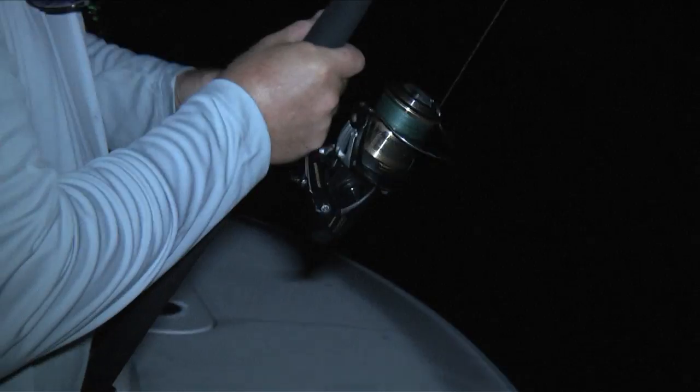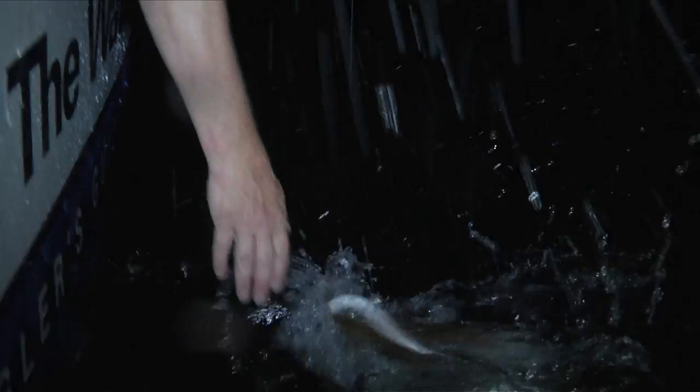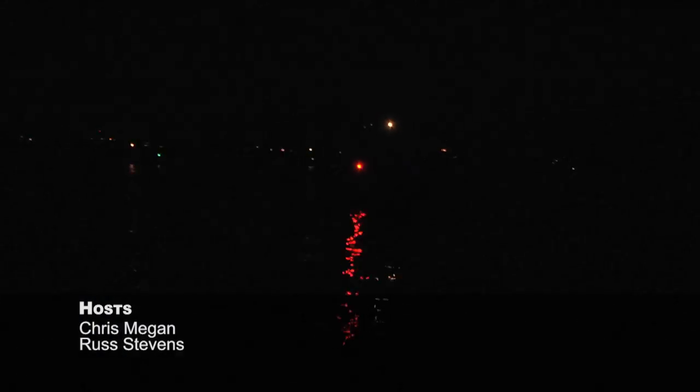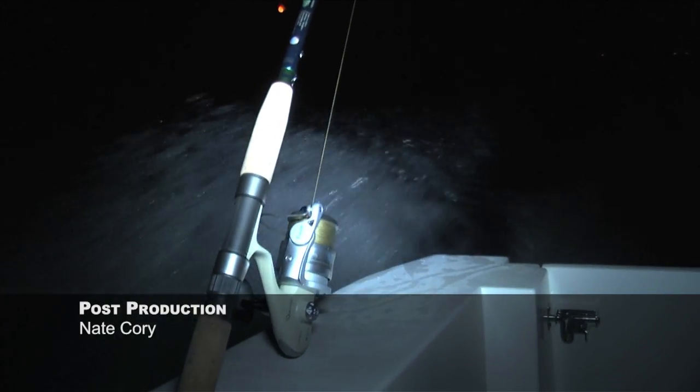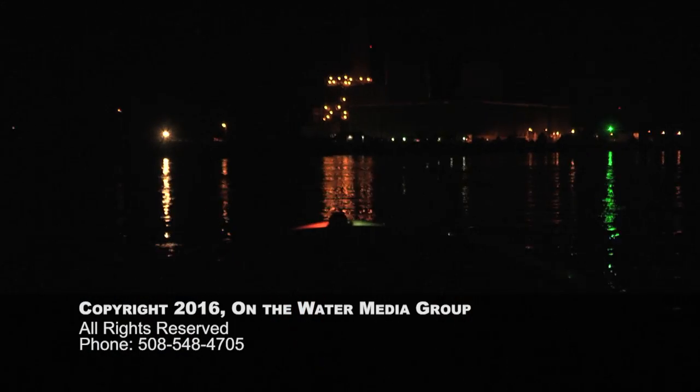With an hour of the tide left to fish, and a bucket of chilled eels on the deck, Russ, Jim, and I fished well into the night, catching and releasing bass until the last knot of current let go, and it was time to head for the barn. Over the years, I have enjoyed many great fishing trips under the cover of darkness, but with the help of our electronics, this would be a night I would remember for years to come — one that would certainly help me through the dull doldrums of winter.